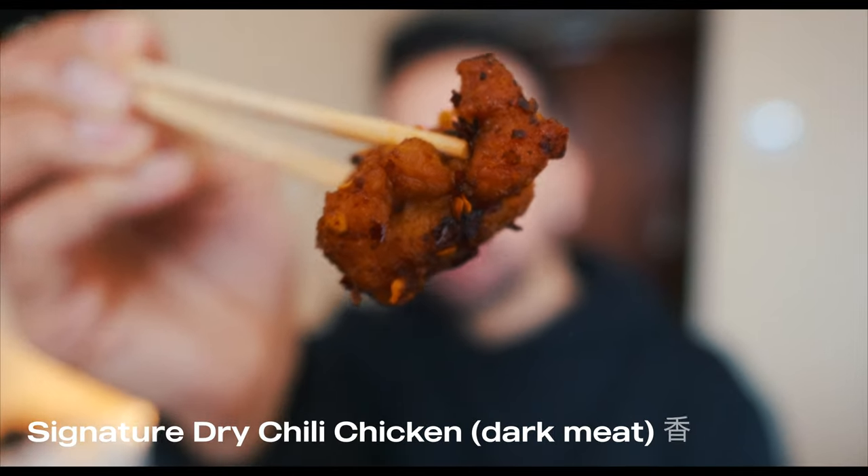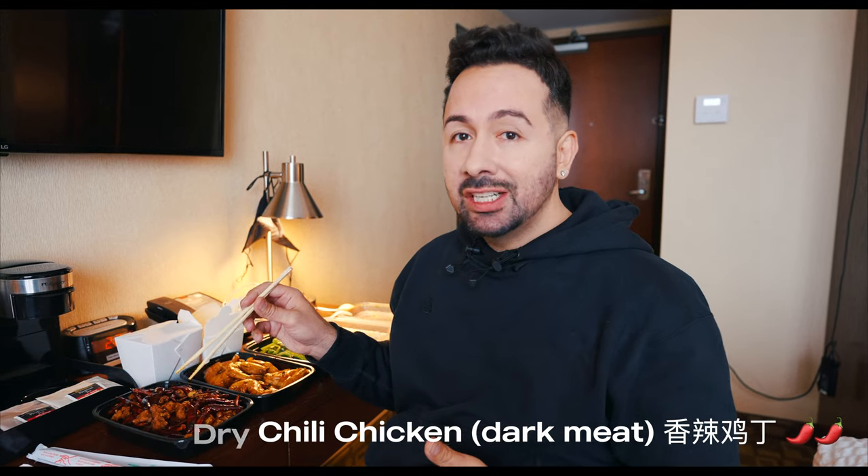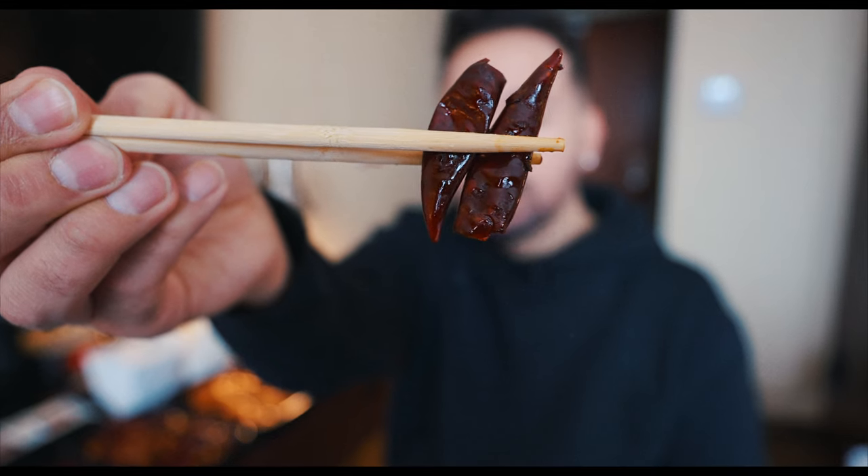We're going to keep this food train rolling — get some dry chili chicken. This is a classic, a favorite of mine and Arissa's. You know what you're going to get with dry chili chicken: it's going to be on the spicier side, that crisp and crunch. I don't recommend eating the peppers, but hey, if you want to, go for it. There's also garlic here. Nice and spicy, but besides the spice it's extremely flavorful. I definitely recommend this one.